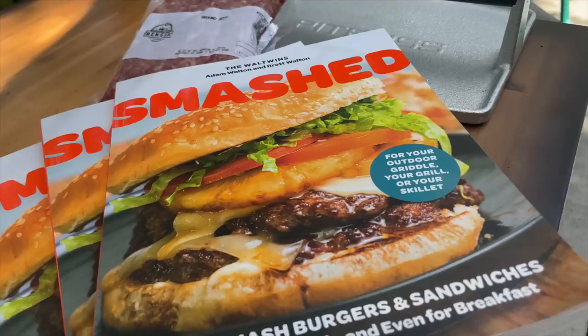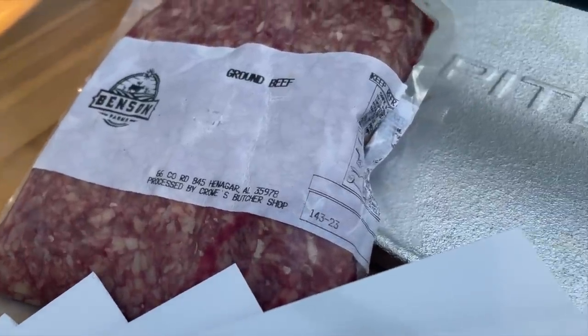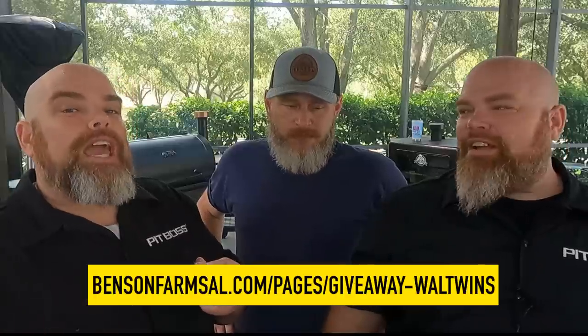Five winners this month — from July 3rd through July 31st — we are going to be selecting five winners for this. All you have to do to enter is click the link below in the pinned comment in the description that you can see right here on the screen. Make sure and use this link to be entered. To find out more about Benson Farms, check out BensonFarmsAL.com. We are doing the ground beef specifically for Smash to help celebrate so you can make some amazing smash burgers. We can't wait to share this with you — good luck to you all.